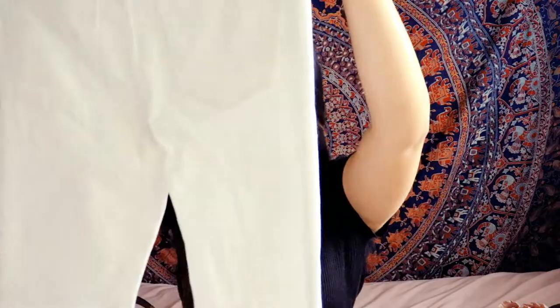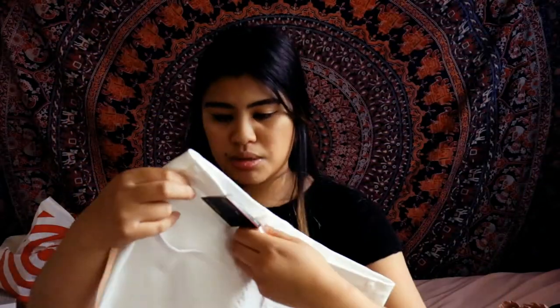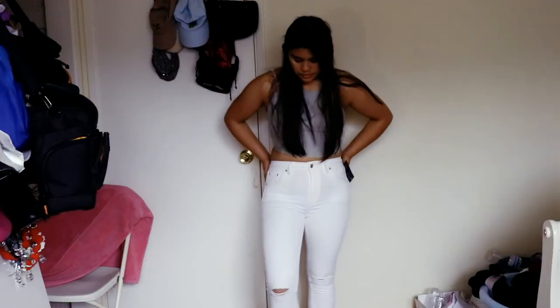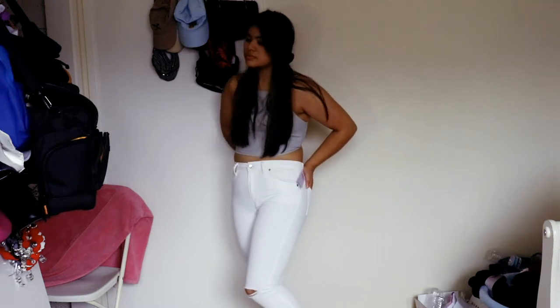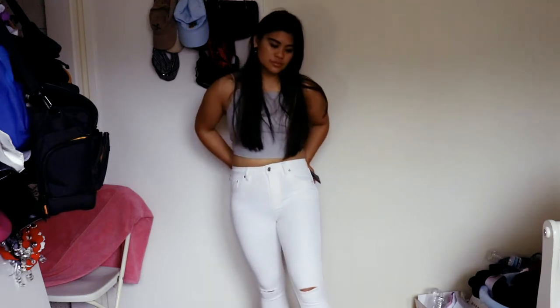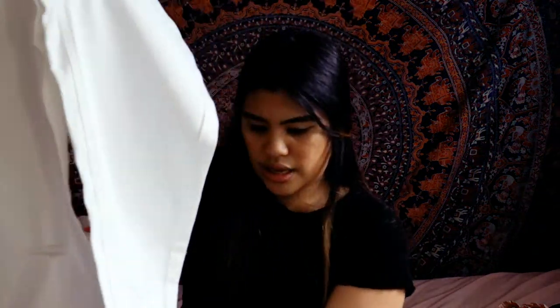The next thing I got was these white pants from Wild Fable. I usually don't buy pants from Target because I'm skeptical about the quality, but these actually looked really nice. They were $20. I really liked how they had rips in the knee area and this ruching cut-off detail at the bottom.